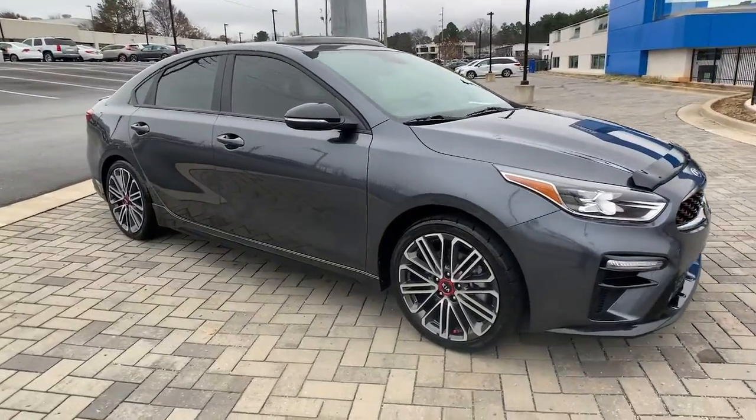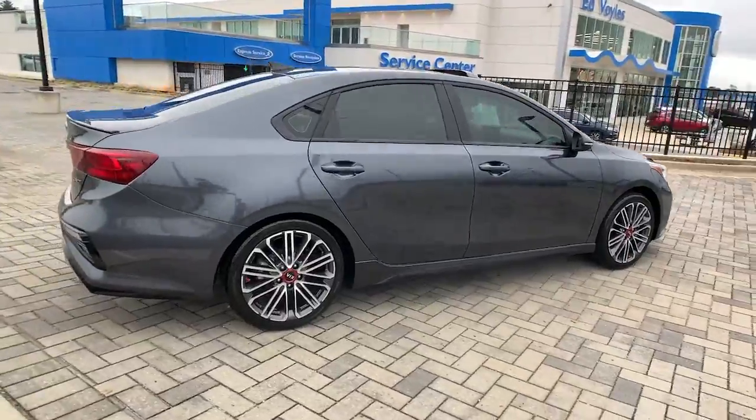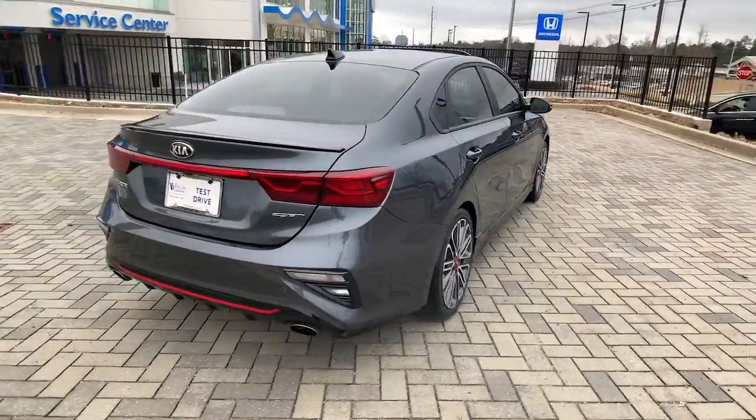Here is a wonderful 2020 Kia Forte. With less than 25,000 miles on the odometer, this vehicle stands out from the rest.